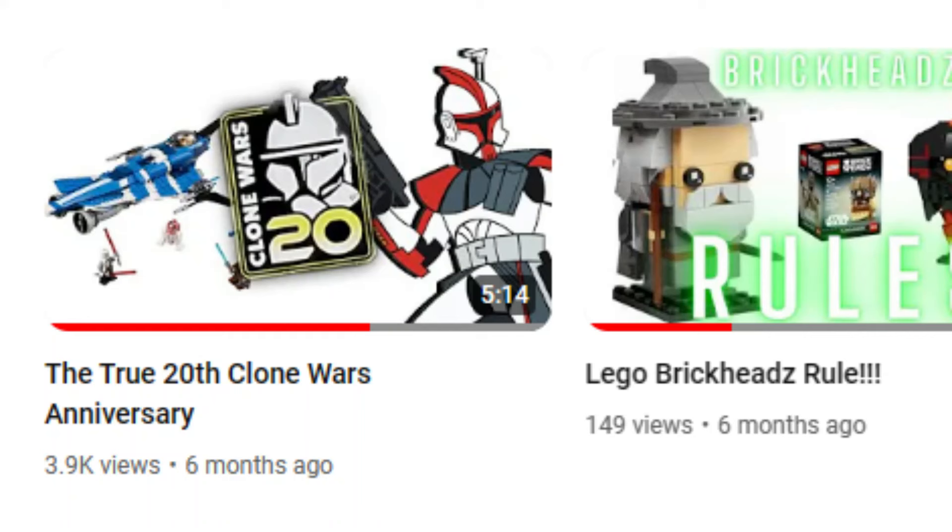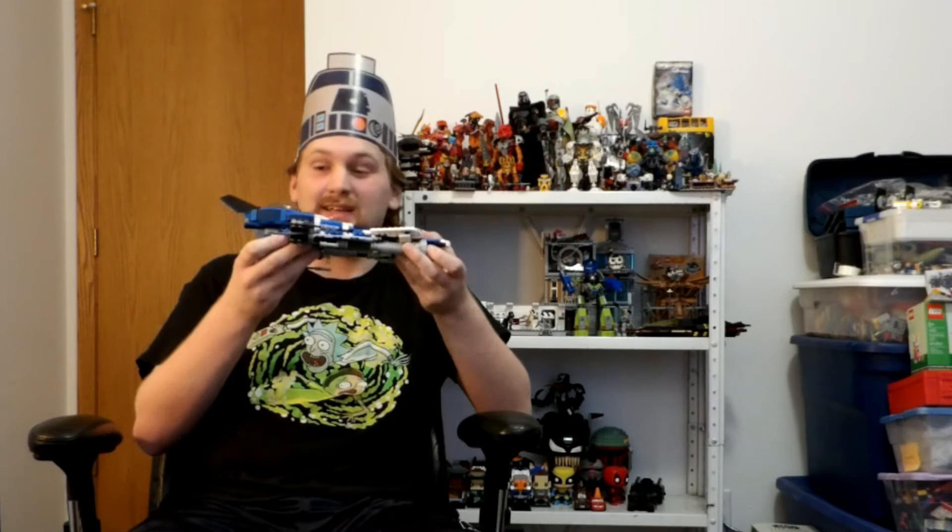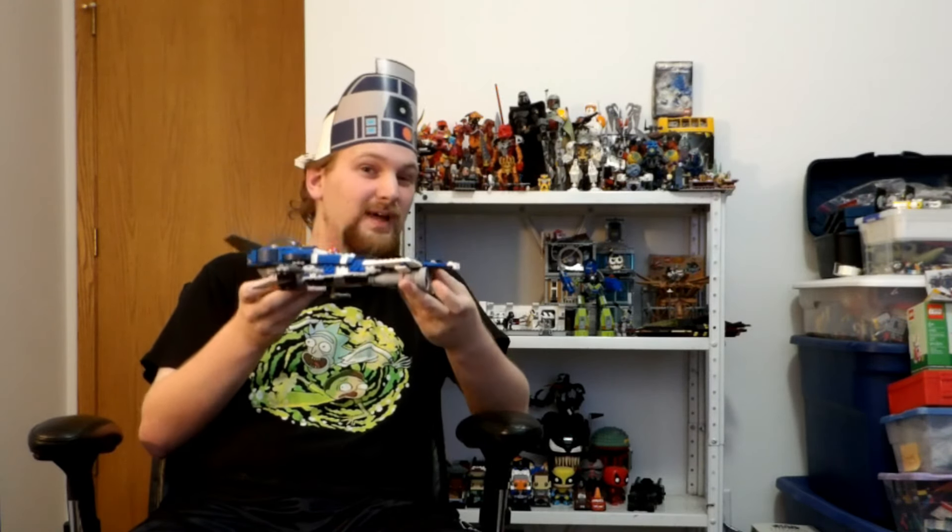I'm going to go a little bit back, because I made this video last year for the 20th true anniversary, and I was the only one on the entire YouTube platform to actually talk on the exact same day as the 20th anniversary of LEGO Star Wars.